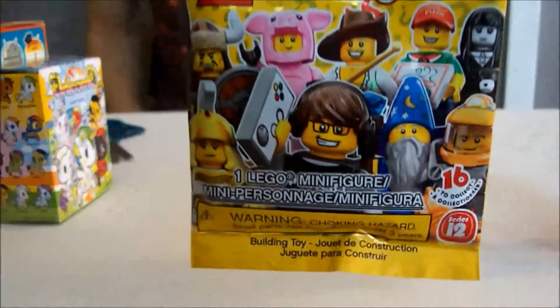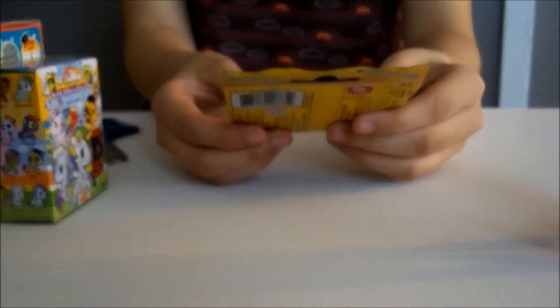The next one we're going to be opening up is Lego Minifigures Series 12. The one I want the most would be the pig or the pizza man. So let's see which one we got.